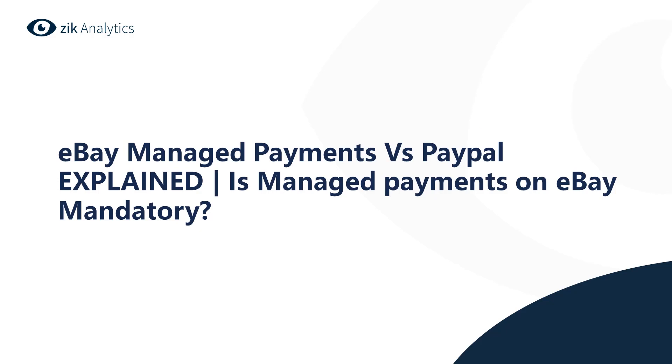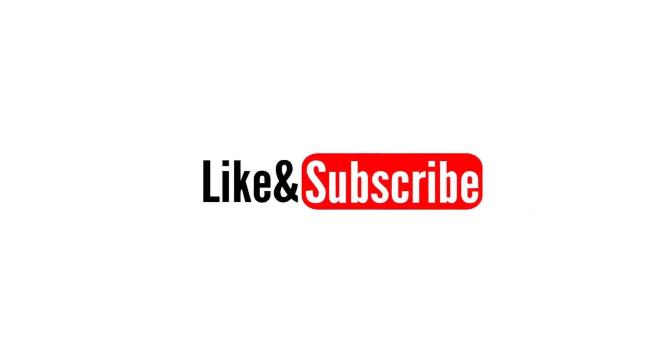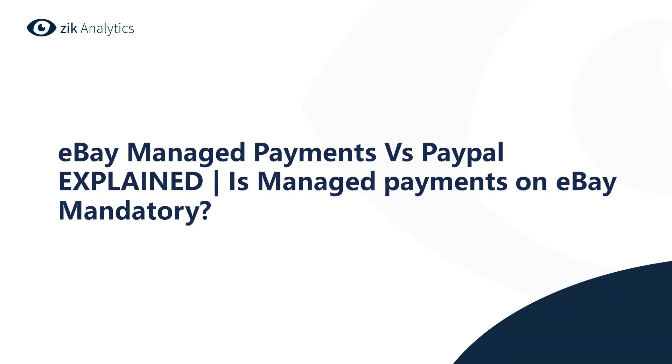That wraps up the video on eBay managed payments. If you have any questions or comments, please leave them down below. If you liked this video, hit the like button and subscribe to our channel so you get notified on every new video we post. Have a good one, guys — stay safe and see you next time.